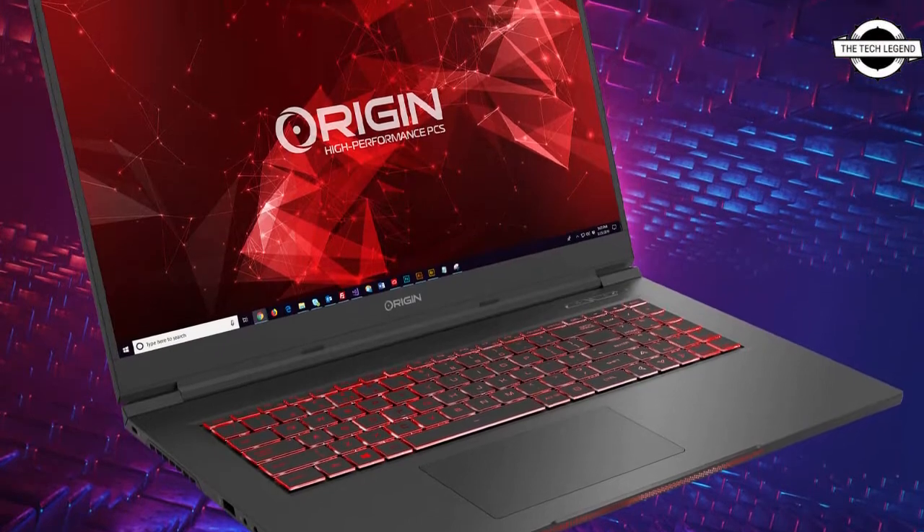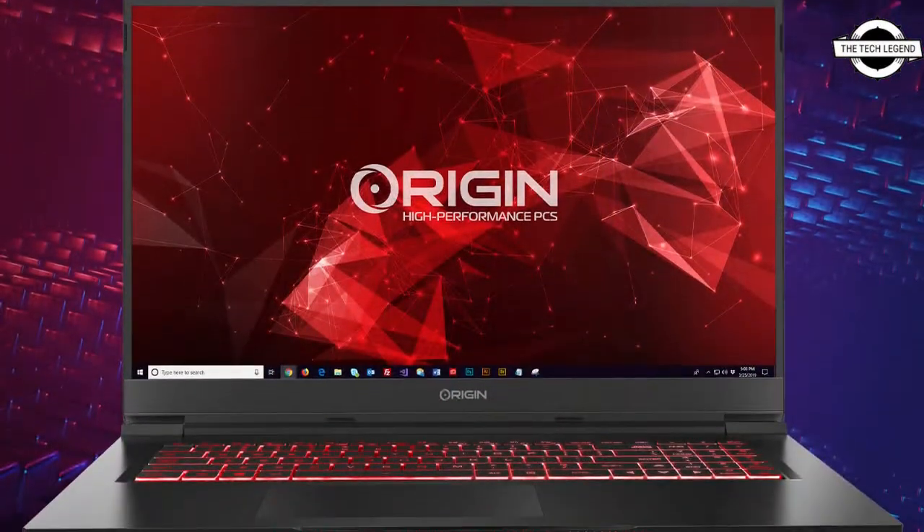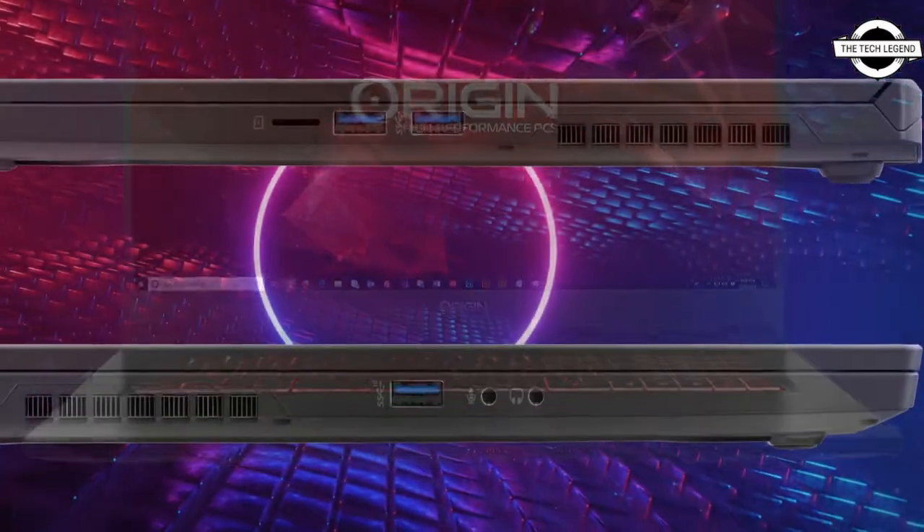Hello friends, welcome to the TechLizan channel. Today I will talk about Origin PC's upgraded Alder Lake plus GeForce 30 laptops.